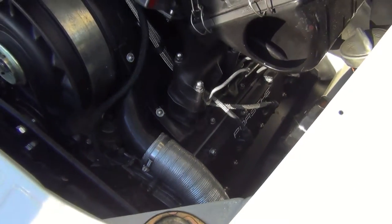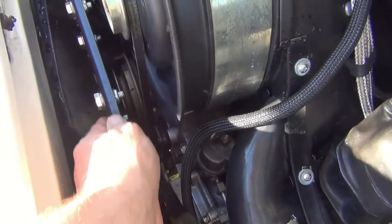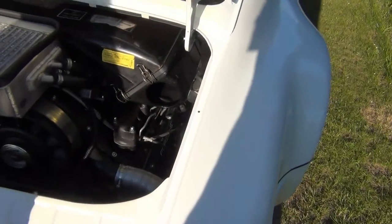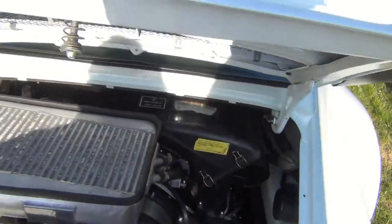Simpelthen fordi, at det skulle – hvad hedder det – det skulle hærdes. Det her maling, for at det kunne holde. Og så alle de andre pladedele her, de er også blevet pulverlakeret. Og den eneste ting, der ikke er pulverlakeret, det er faktisk den her – og det er den på grund af de mærker her, man kan se. Der er det altid ikke blevet pulverlakeret.